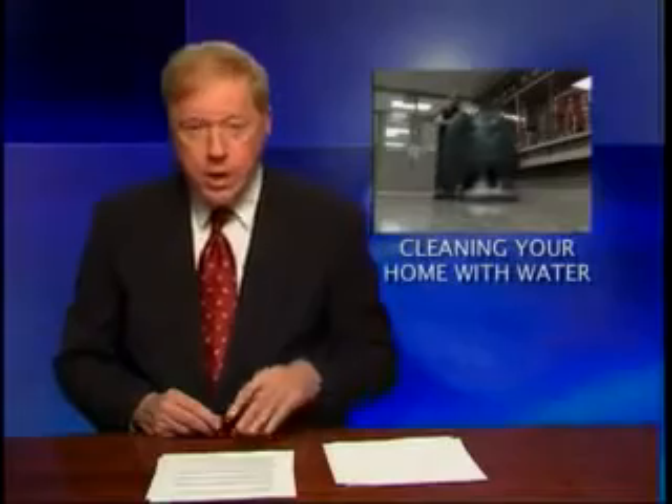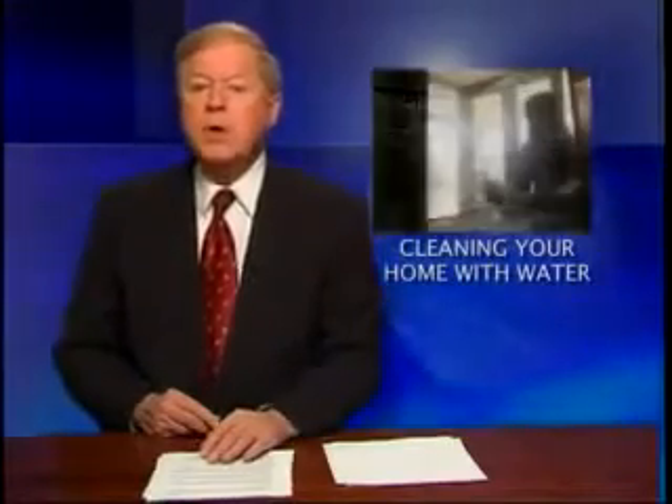Tennant's giant scrubbing machines can clean a corporation's floors. But will the day come when you can use electrically charged water to clean your home? Stay with us.